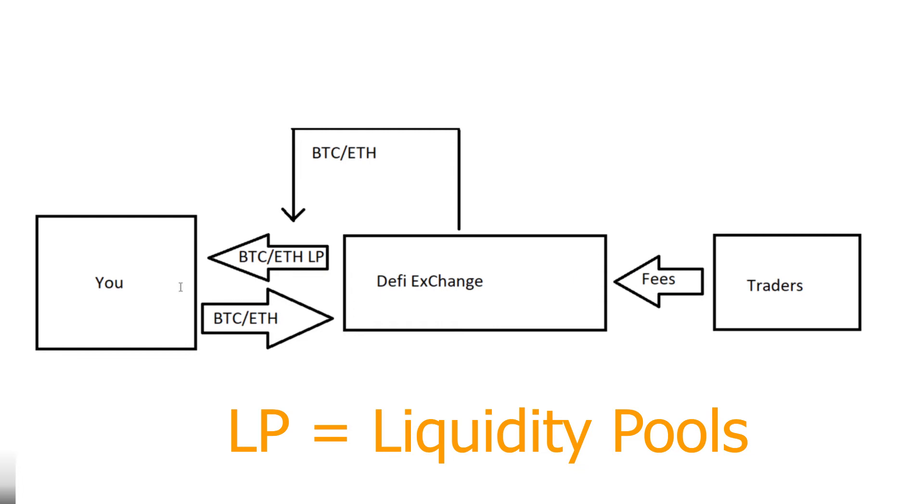Early on, if you're just getting started with liquidity pooling, I would highly recommend starting with big tokens. If you use two small caps or two shit coins, there's a chance those tokens will lose value over time. The tokens you put in are still those tokens and they're still susceptible to the market, so make sure you're confident in the tokens that you're making into LPs.